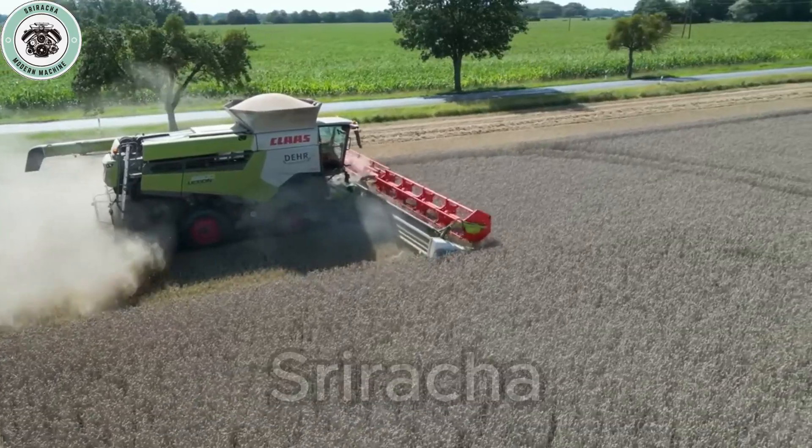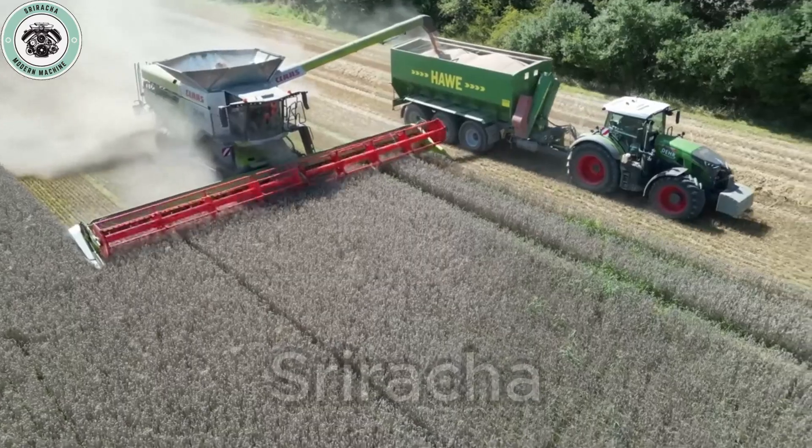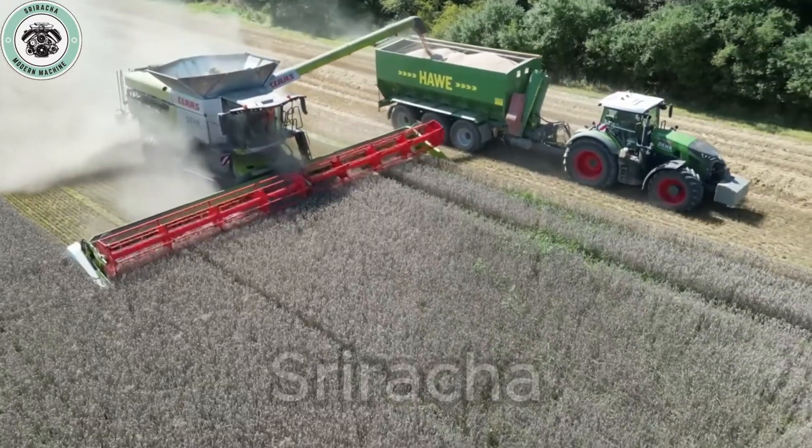The CMOS Automatic Tracking System helps optimize working performance and minimize losses, bringing high economic efficiency.